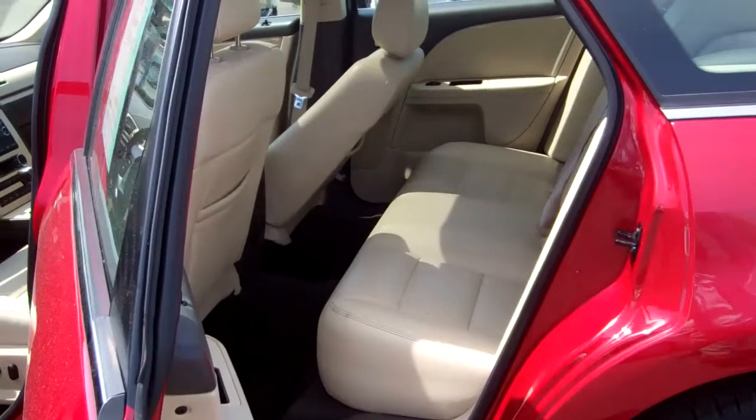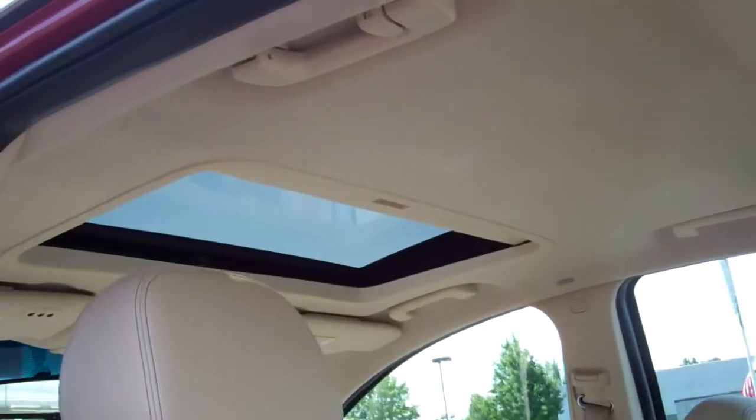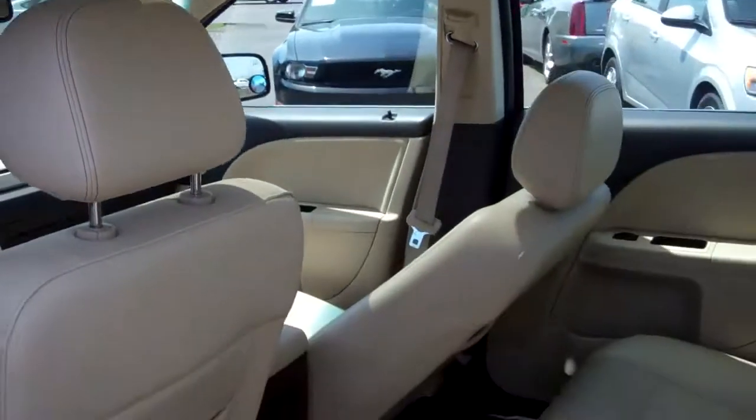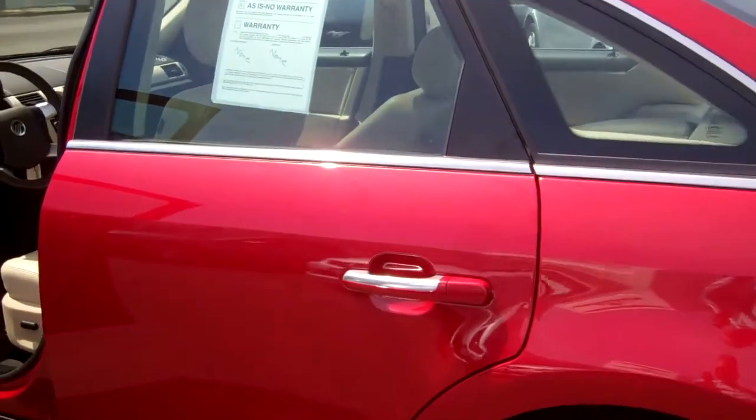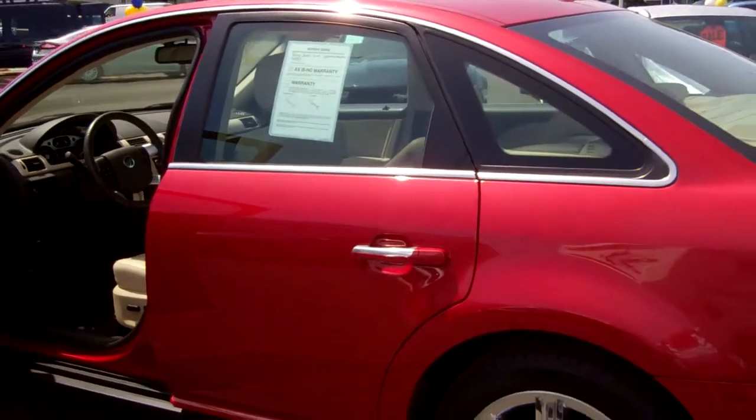The interior is in beautiful condition, with a factory power moonroof along with the garage door opener. It's called a universal garage door opener — I have one on my Excursion along with keyless entry. They're excellent options.